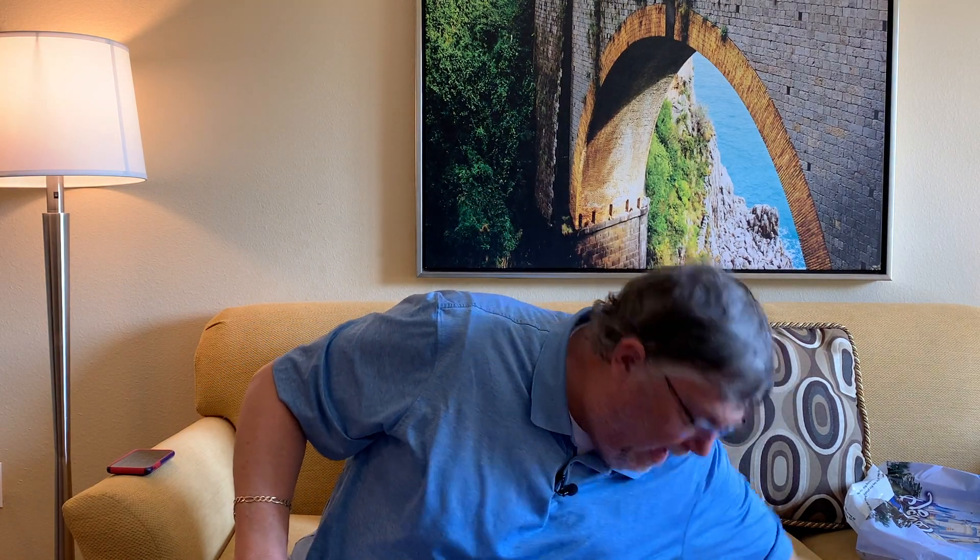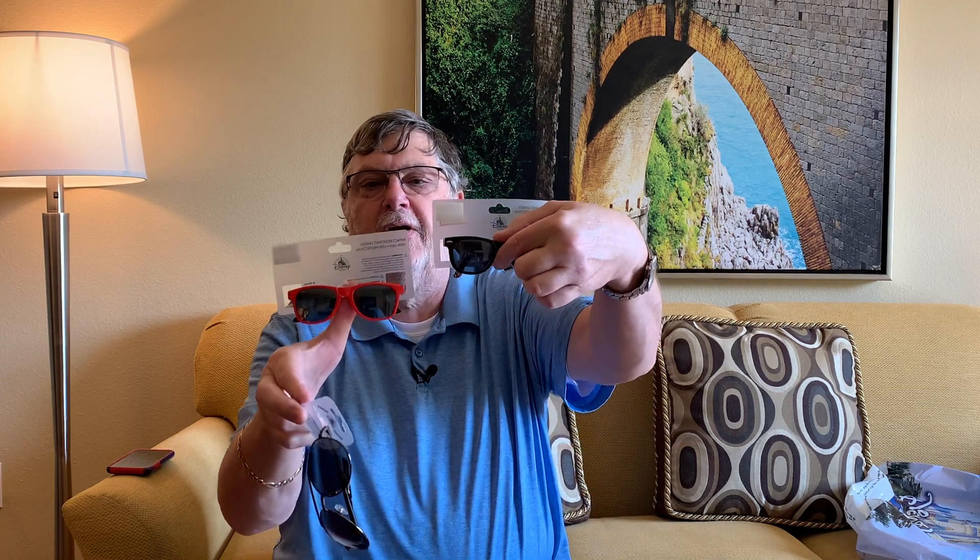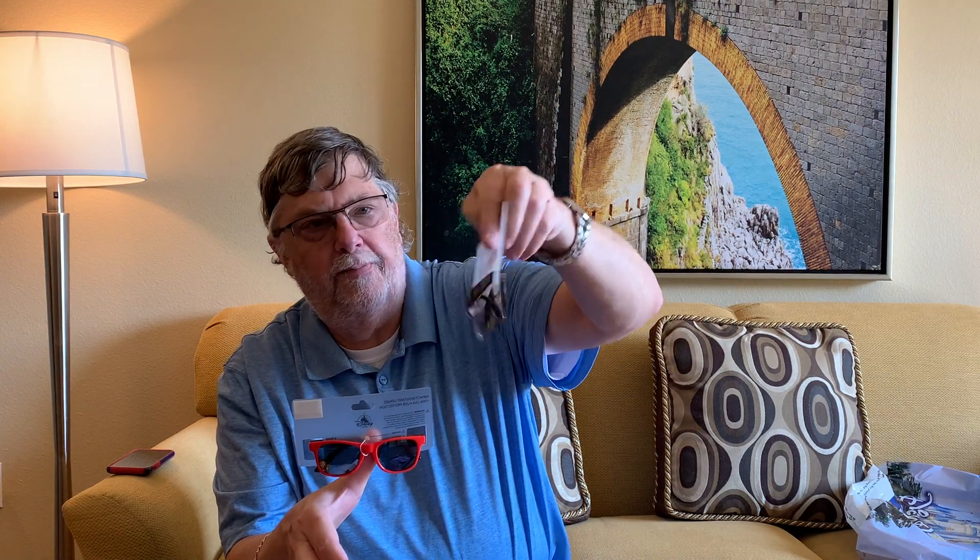Peg wanted sunglasses, so she found some and we got three pairs altogether. They were all on sale — $5.99 each. I can't remember what the original price was since they don't have it on the sunglasses. Two pairs for the grandkids with some sayings on the ear pieces, and then a pair of aviators for whoever wants to wear those. For six bucks you can't go wrong.